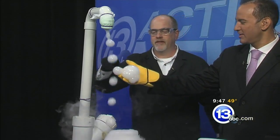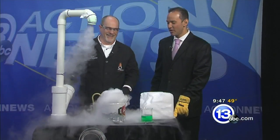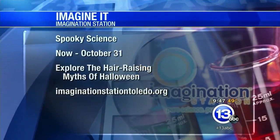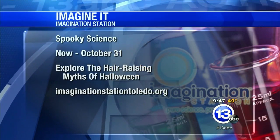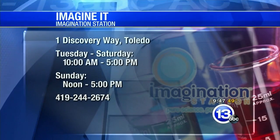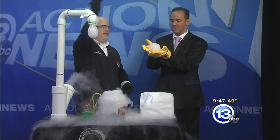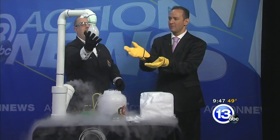It would be great if kids came around trick-or-treating and you had this set up and working — if someone had this on their front porch it would be quite an intriguing thing. If you want to head on down to the Imagination Station, they have spooky science happening right now — crazy stuff like this — going all the way through October 31st, Halloween. Explore the hair-raising myths of Halloween at the Imagination Station on One Discovery Way. That is this week's Imagine It. We're going to stay here and catch some spooky bubbles, then turn it over to the boys with a wrap of your Football Friday.